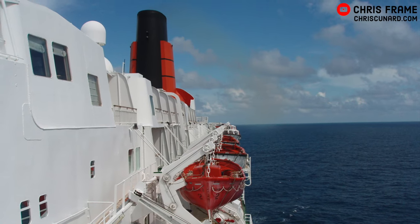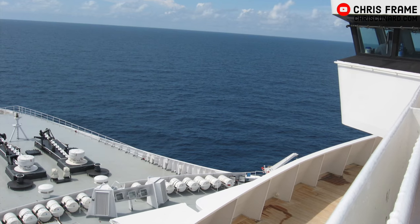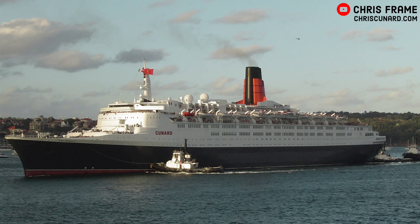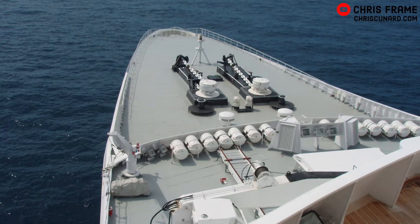We start our tour on Signal Deck, the topmost deck of QE2. This is where the ship's bridge is located. From here, the captain and officers would navigate QE2 from port to port. During her service life, the ship sailed 5.8 million miles and made a huge number of port calls. Southampton was the most visited port for QE2, with the ship calling there 726 times during her career.